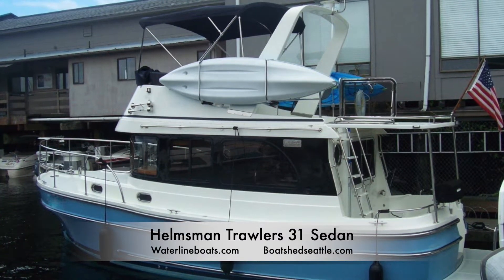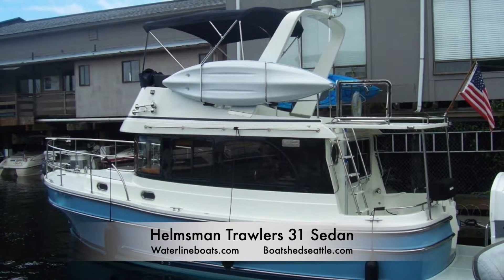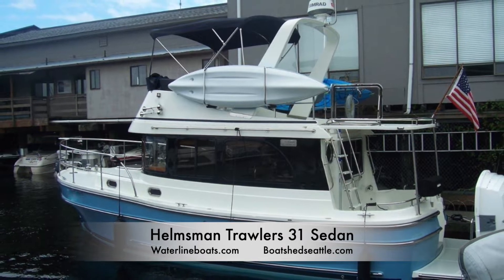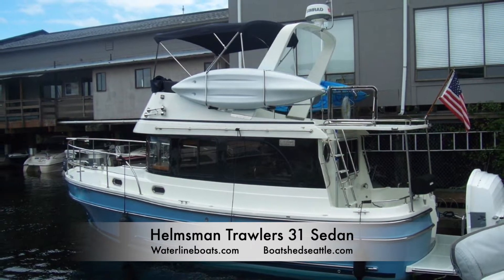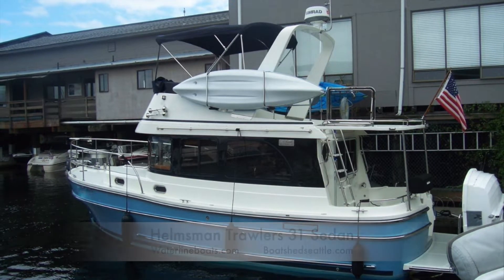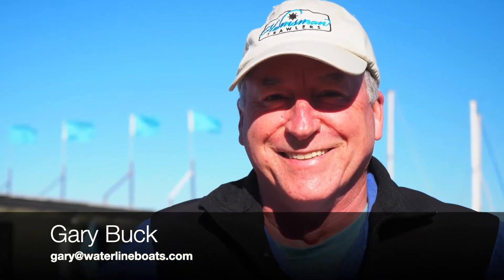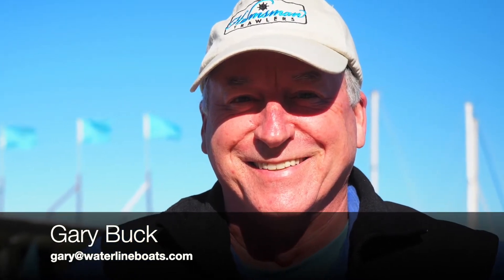Hello and welcome to a brief video walkthrough of our 2018 Helmsman Trawler 31 sedan. This was the first one of these boats to arrive in the sky blue hull color and the blacked-out window treatment. This is really a beautiful boat. I'm Gary Buck with Waterline Boats. This Helmsman Trawler 31 sedan is moored here at our display moorage at 2400 West Lake Avenue North.